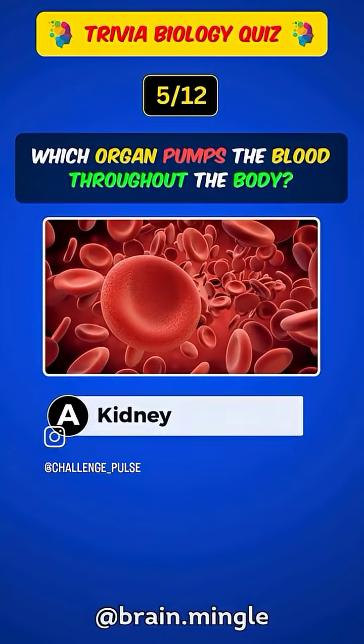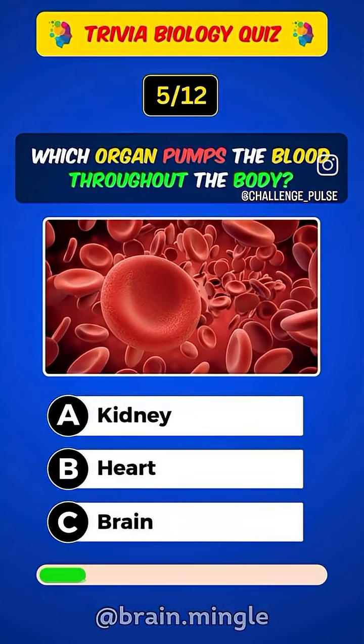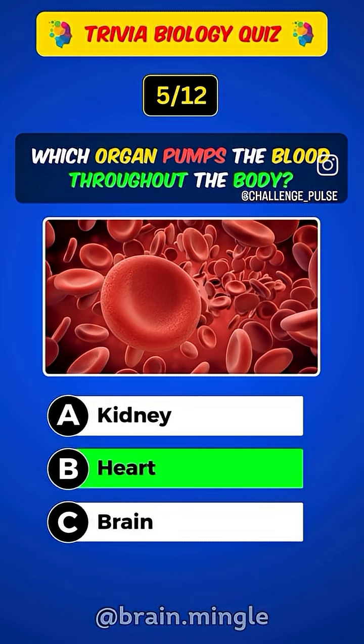Which organ pumps blood throughout the body? Answer B. Heart.